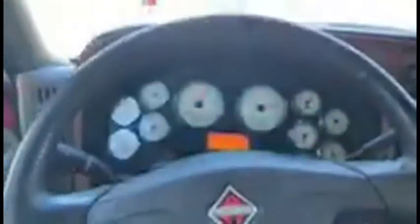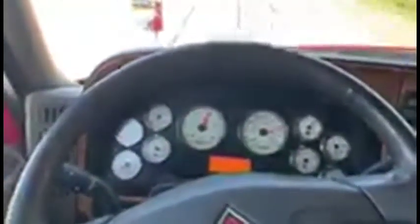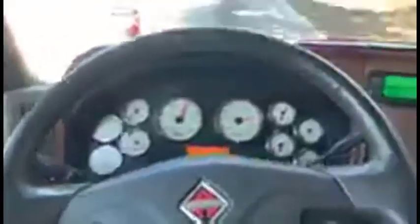No check engine lights, drives good. I just got in it, cranked it up — it was sitting at 60-70 PSI. It's got the Vorad system on it, jake brakes, CD player. It's been detailed and cleaned up. I'm sure this truck would easily pass DOT inspection. Power windows, power locks.